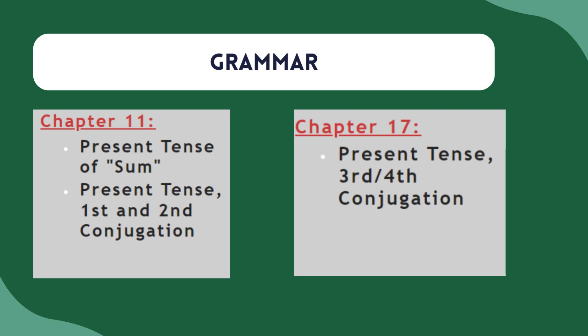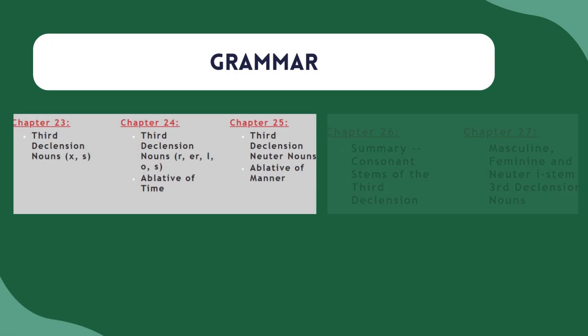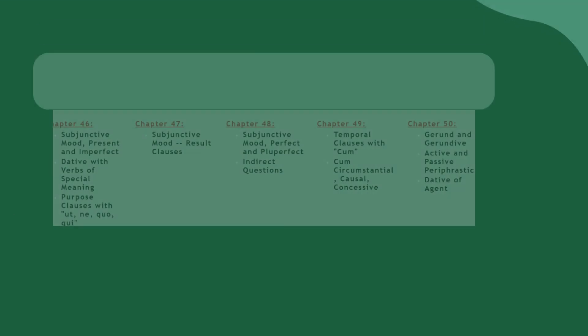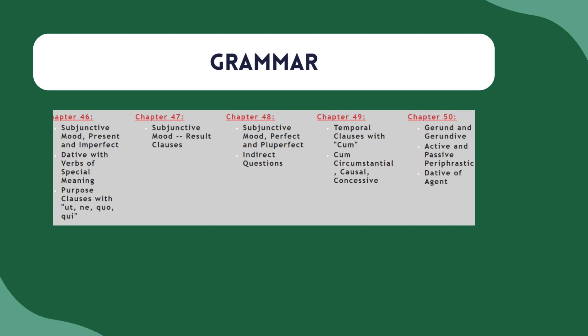When verb conjugation is introduced in Chapter 11, it's only for first and second conjugation verbs — they don't see third and fourth until Chapter 17. On the one hand they get a lot of really good repetition and a pretty good idea of how verb conjugation works through sheltered practice. But I think we could speed it up, and I tend to speed it up for my students. Third declension is also something I find spread out a bit too much — they spread it over five chapters. Later on, when the grammar becomes much more difficult, some topics like the subjunctive mood are still broken up, which is good, but also kind of condensed in places like purpose clauses and result clauses.